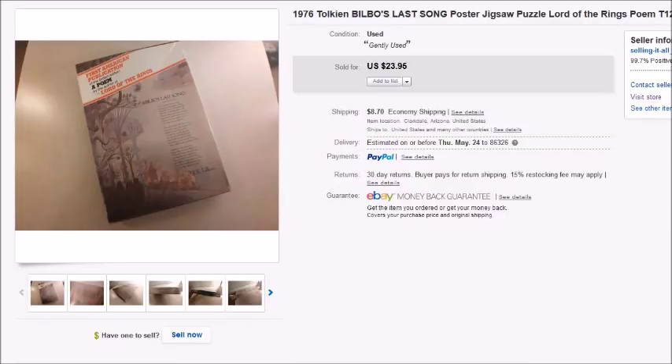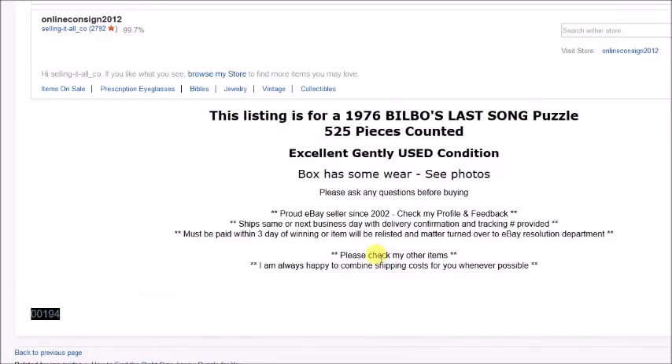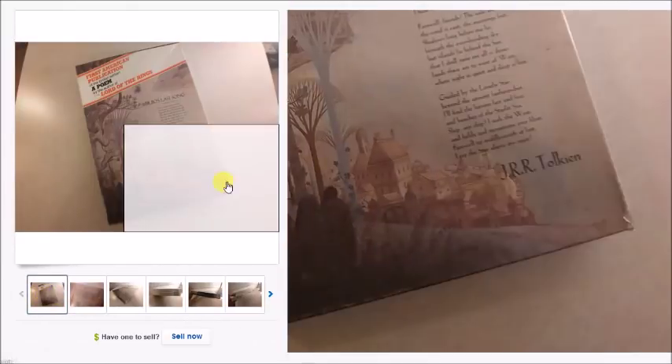This is a 1976 Tolkien puzzle — Bilbo's Last Song — I paid $2 for it. I counted 525 pieces; the box didn't say how many there were supposed to be, so I noted that in the listing. It sold for $23.95 plus shipping, and my profit was $18.76. Unfortunately the buyer later emailed me saying it was missing one piece, but they were really sweet about it and said they'd just make it work.